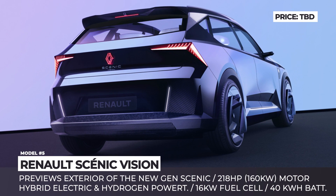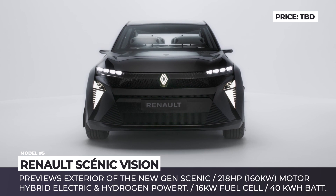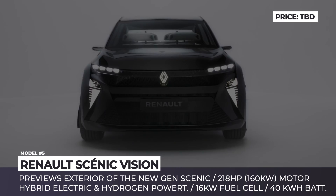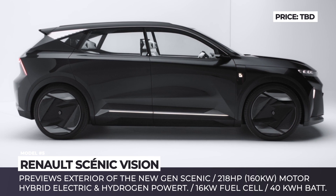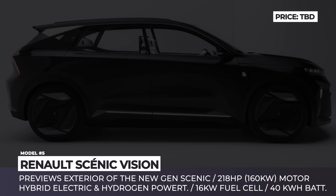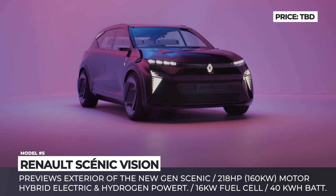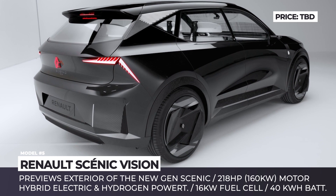Renault Scenic Vision. This concept version of the Scenic graduates from the compact MPV niche and becomes a crossover. From the outside, it previews the upcoming new-generation model, though in terms of technology and interior design, the Scenic Vision definitely looks into the brand's distant future. This crossover has chiseled exterior lines,